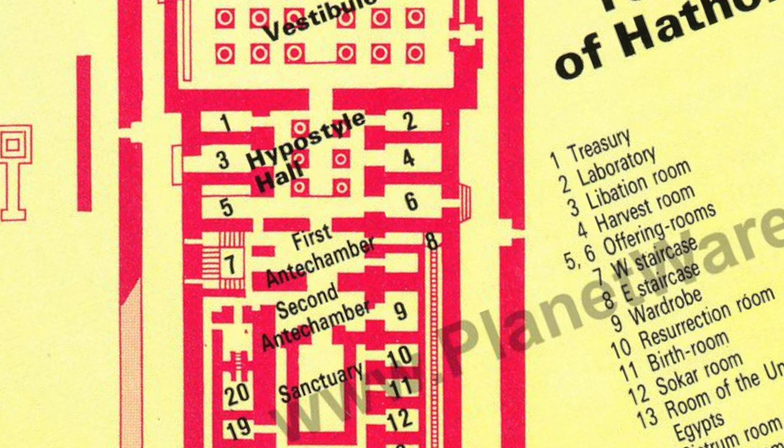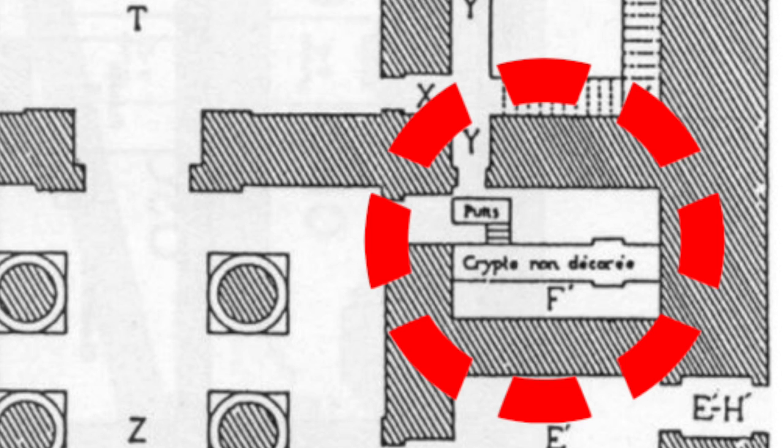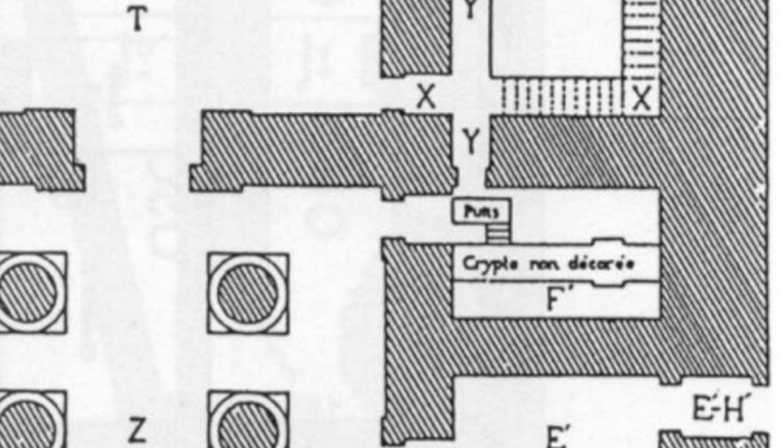I found a layout which labels the side chambers as treasury, laboratory, libation room, harvest room, and two offering rooms — I have no idea how those functions were determined. Chamber five apparently has access to one of the underground crypts, but it was either concealed or I totally missed it. I have no photos, so it could be either.